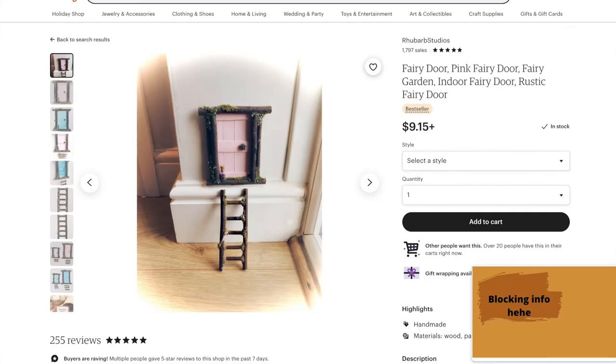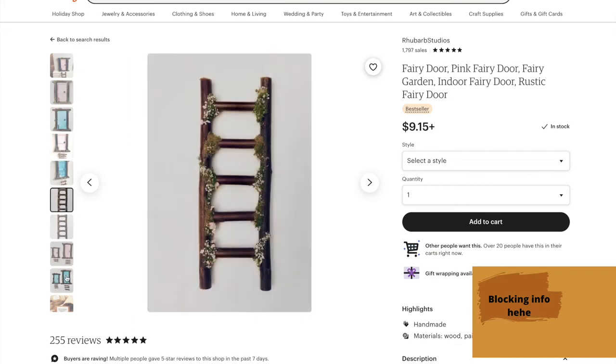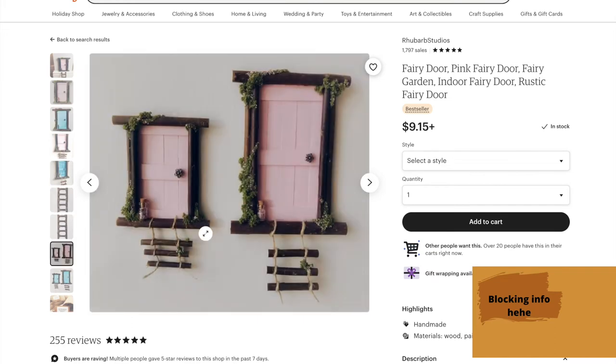Now we have some fun things from Etsy. I love Etsy, especially for the holidays. I do recommend that you guys start picking up stuff from Etsy sooner than later because shipping times can be delayed from these small businesses, so give them ample time. I think these little fairy doors are so much fun. You can put them up really anywhere in your house and they just add such a cute little atmospheric vibe all over. You've got a little ladder and a couple of different sizes. I think these are just so much fun — I love it, and I think your goblin will too.